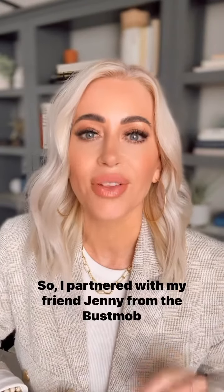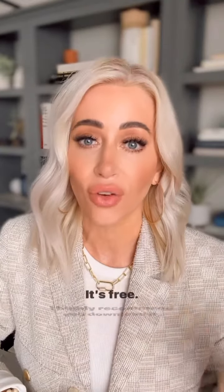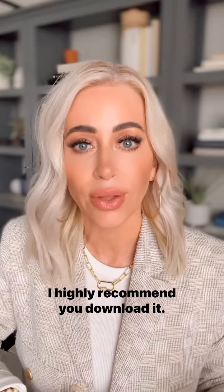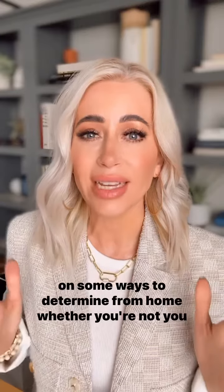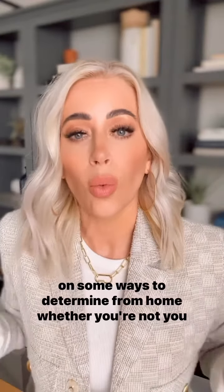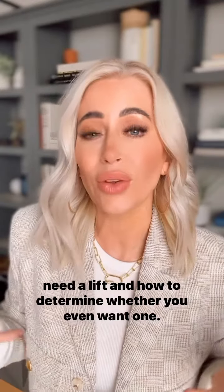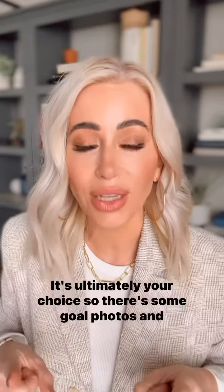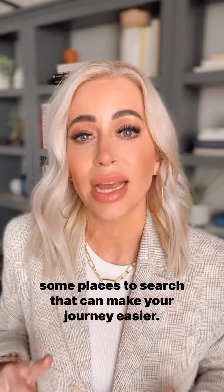I partnered with my friend Jenny from the Bus Mob community, and we filmed a video on this exact topic in the Bus Mob Academy app. It's free — I highly recommend you download it. I'll drop a link so you can watch this specific video on some ways to determine from home whether or not you need a lift and how to determine whether you even want one. It's ultimately your choice, so there are some goal photos and some places to search that can make your journey easier. Download Bus Mob Academy now.